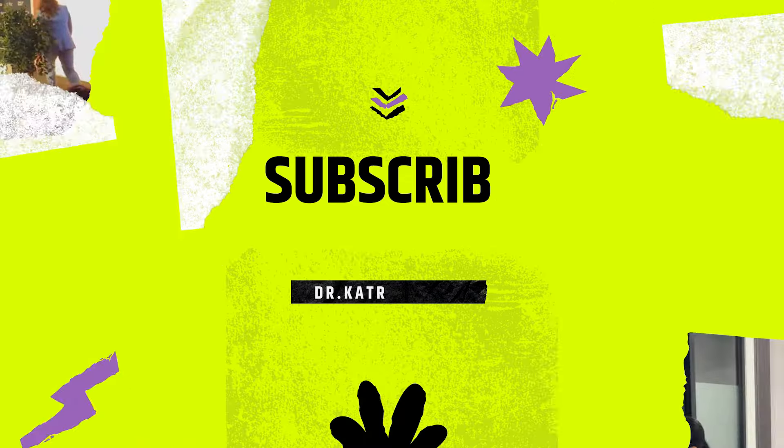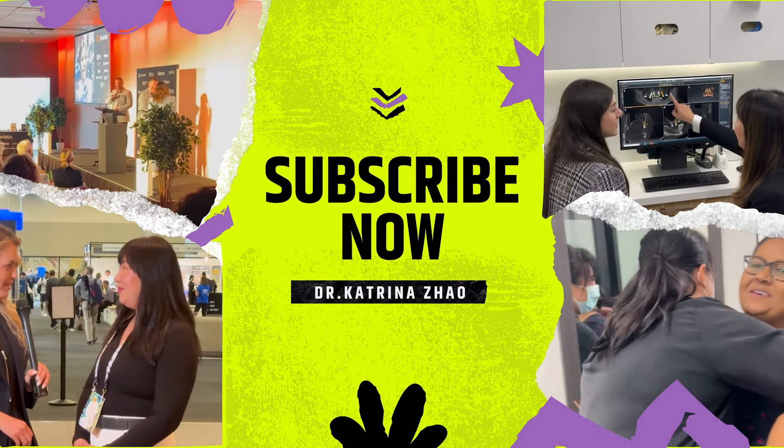Hi everyone, I'm Dr. Katrina Zhao, the Principal Dentist at Midas Dental and my focus is on cosmetic and reconstructive dentistry. Today we're going to go into a few case studies about some of our special patients and talk about some of the work that we usually do in our clinic. We focus on all-on-four dental implants as well as porcelain veneers and Invisalign, and today we're going to discuss an all-on-four case that we finished up recently.